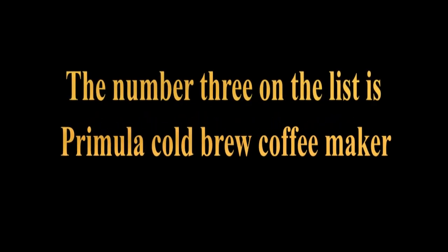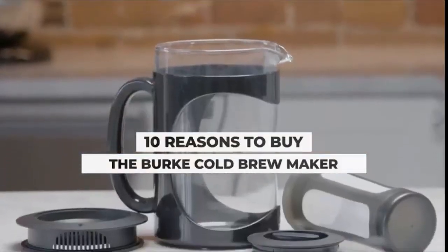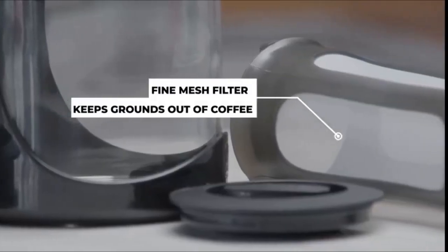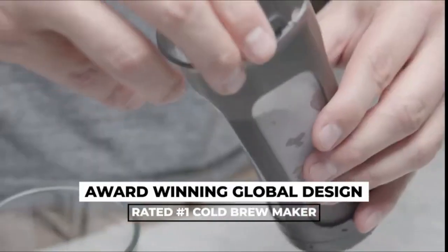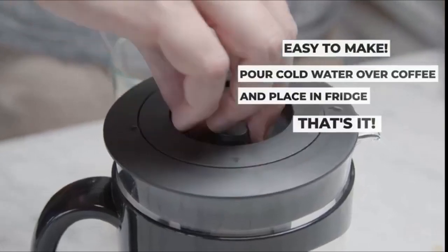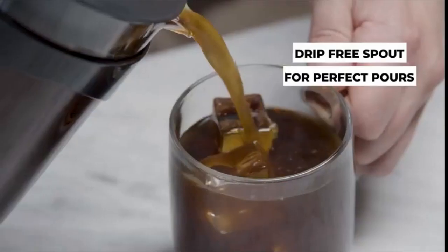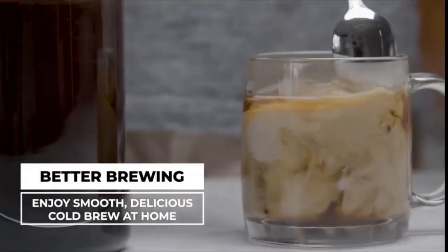The number 3 on the list is Primula cold brew coffee maker. Save money and time by making incredibly rich and smooth cold brew coffee at home — it has never been easier and more affordable. All you need is a Primula cold brew coffee maker. Their unique cold brew extraction process produces flavorful, full-bodied cold brew coffee and tea. The perfect gift for any novice or coffee enthusiast to enjoy for many years.